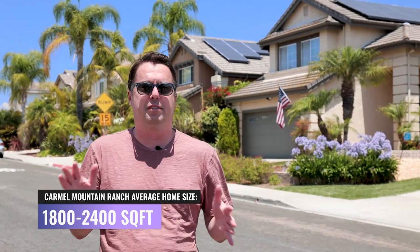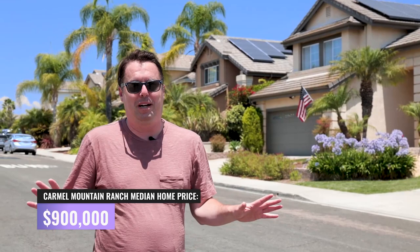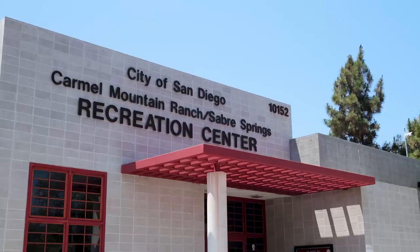One of the best things about the Carmel Mountain Ranch area is it is probably one of the more affordable spots here along the 56 freeway, especially in the Poway Unified School District. It's got houses that range from about 1,800 square feet to 2,400 square feet, and the median home price is $900,000 — which isn't affordable by any means, but it's one of the more affordable spots along the 56. They also have condos, more condos than most of these areas, and a lot of apartments as well.